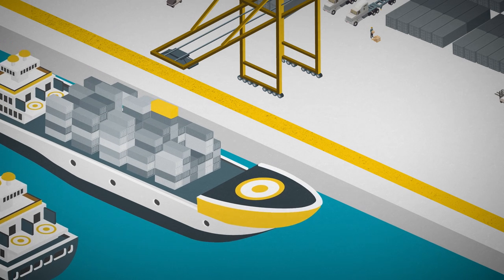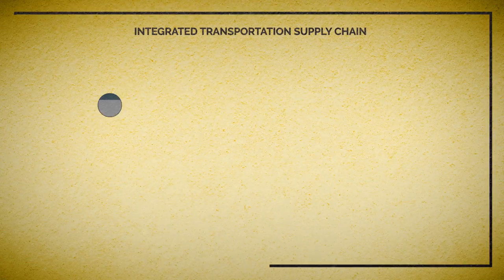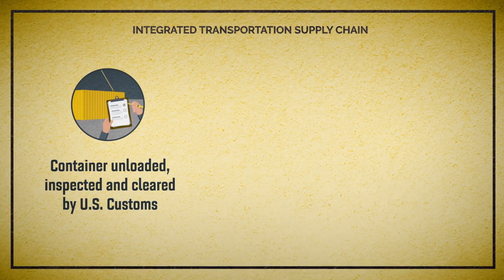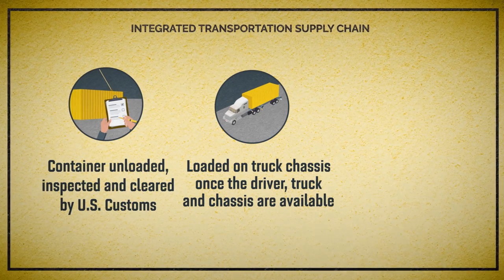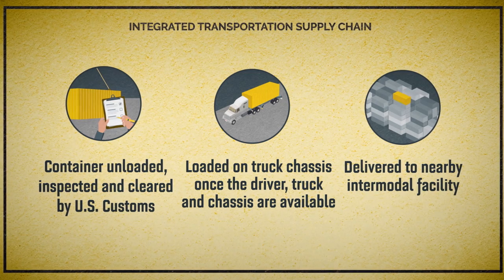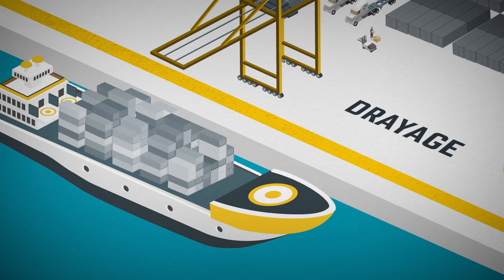After waiting for an open space at the port, the cargo ship docks. Our container is unloaded from the ship, inspected, and cleared by customs. Then it is either loaded directly onto a railcar or onto a truck chassis and transported to a nearby intermodal rail facility serving the port. These short-distance truck movements are called drayage.